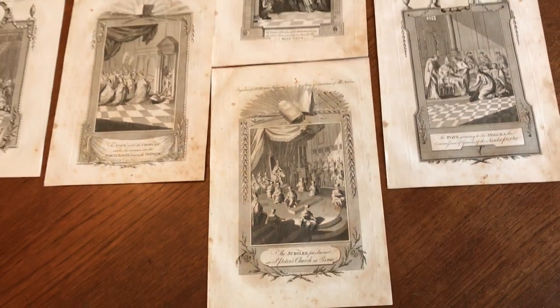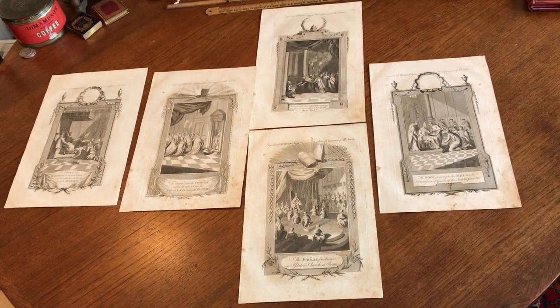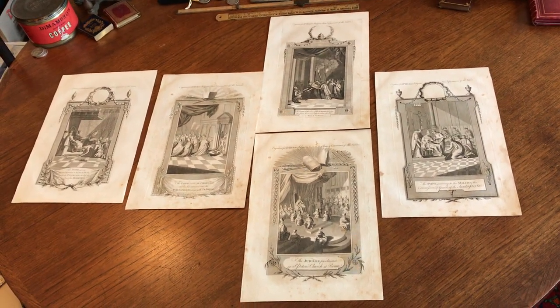This lot of five circa 1780 copper engraved prints is available online from me, Brian DeMambro.